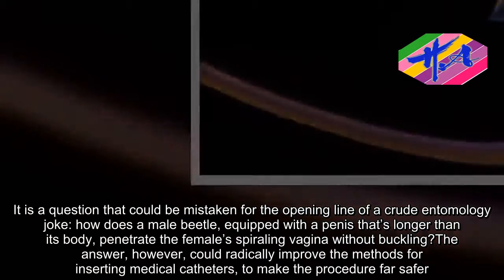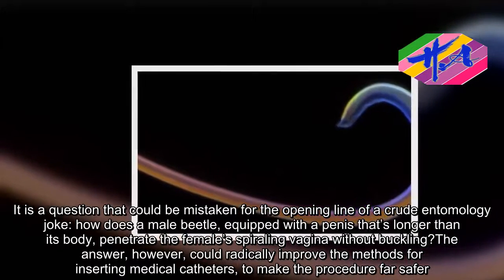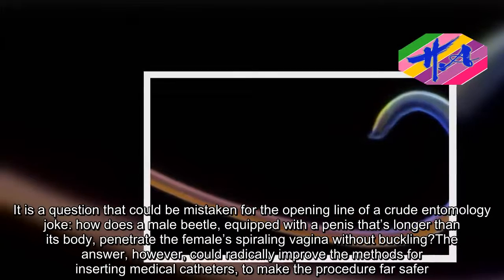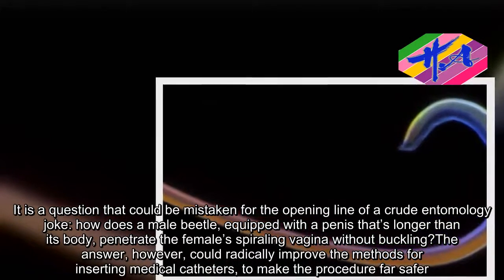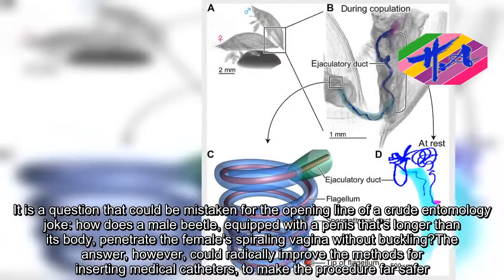It is a question that could be mistaken for the opening line of a crude entomology joke — how does a male beetle, equipped with a penis that's longer than its body, penetrate the female's spiraling vagina without buckling? The answer, however, could radically improve the methods for inserting medical catheters to make the procedure far safer.